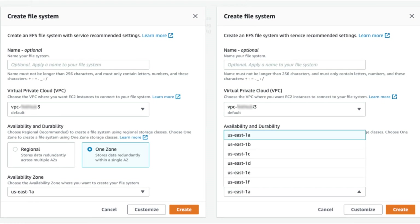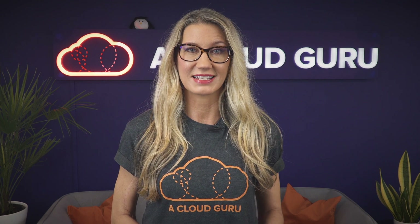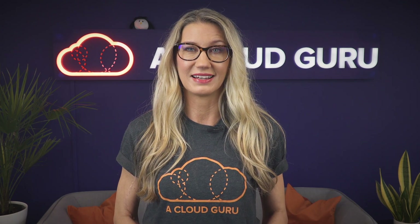There's also Amazon EFS One Zone Infrequent Access, which allows you to store your data at an extremely low cost. However, you do pay every time you access the data. With EFS One Zone Infrequent Access, you can expect to reduce the cost of storing infrequently accessed data by up to 92%.